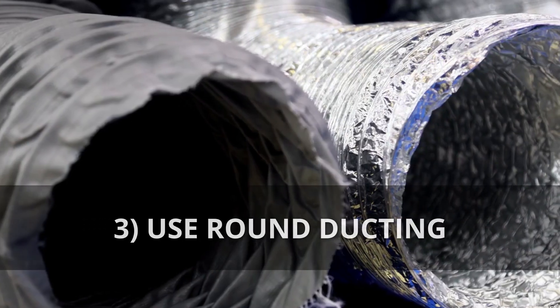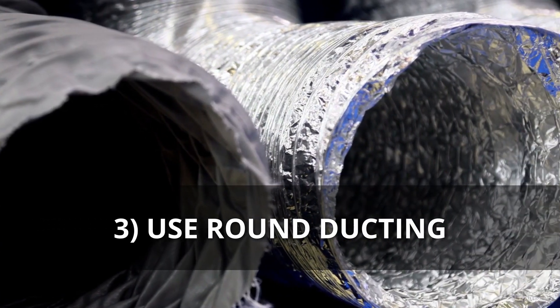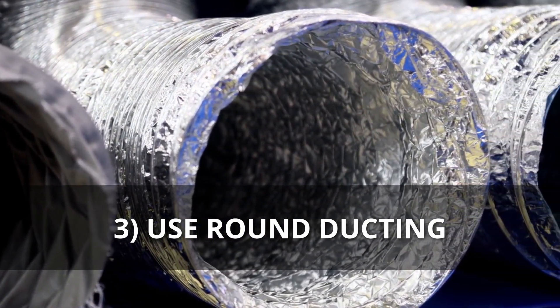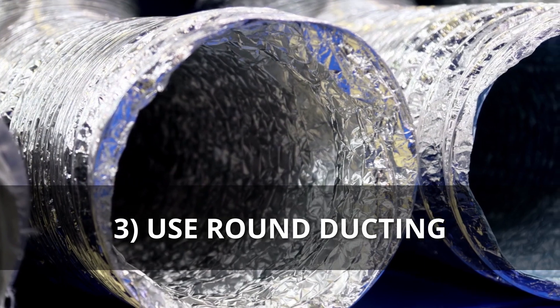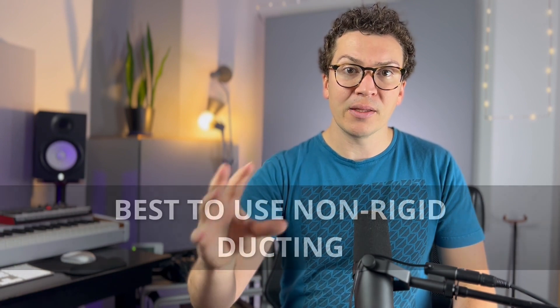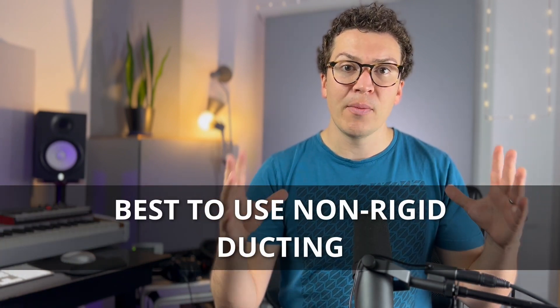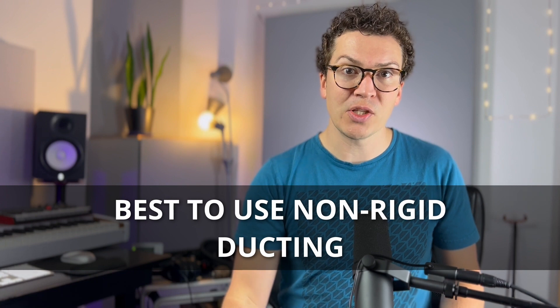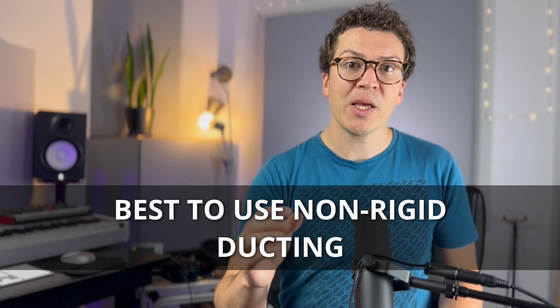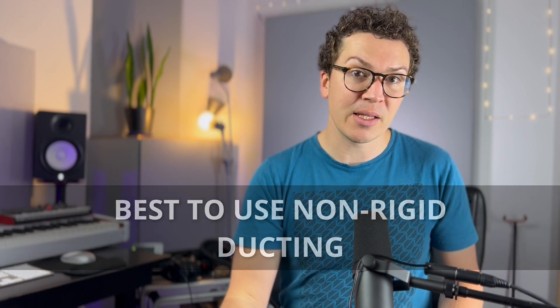Number three is to use round ducts whenever possible. Rectangular duct systems will actually create more noise because of the air disturbance with the rectangular shape. A rounded duct system that is non-rigid and smooth is going to have the least restriction and will make it so you don't get as much noise. Using those round smooth duct systems is the best option, and having them insulated as well is also a bonus.